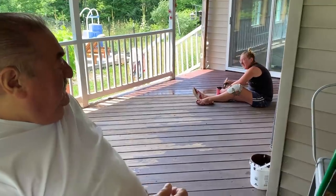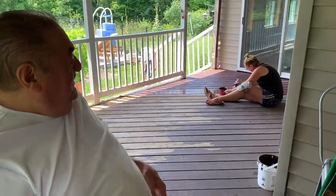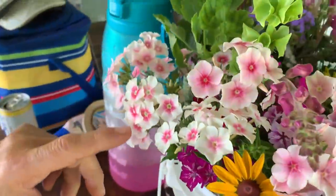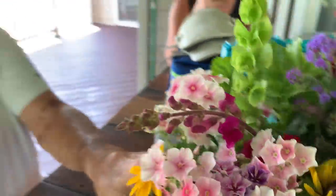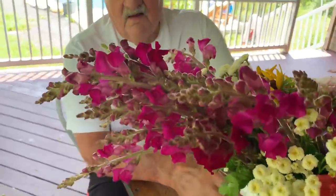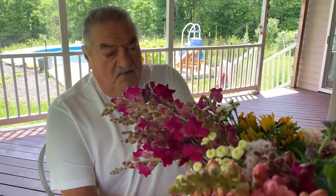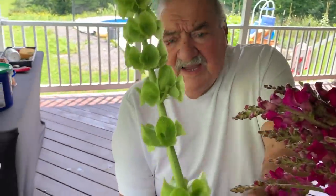Mom is here painting. We're looking at some of the cut flowers: snapdragons that are just beautiful, Blushing Bride Phlox, and Bells of Ireland. The Bells of Ireland are stunning — they look like little horns or bells.